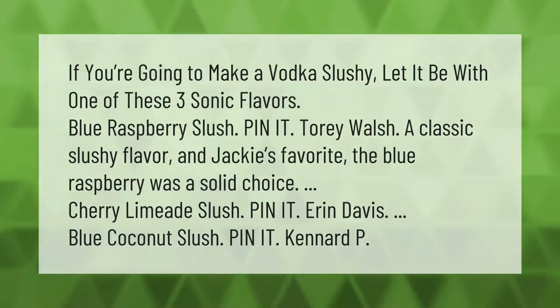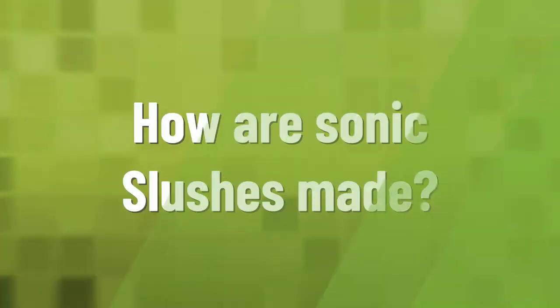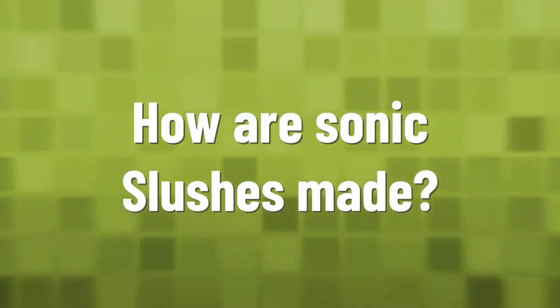If you're going to make a vodka slushie, let it be with one of these three Sonic flavors. Blue raspberry slush — a classic slushie flavor and Jackie's favorite. The blue raspberry was a solid choice. Cherry limeade slush and blue coconut slush are also top picks.